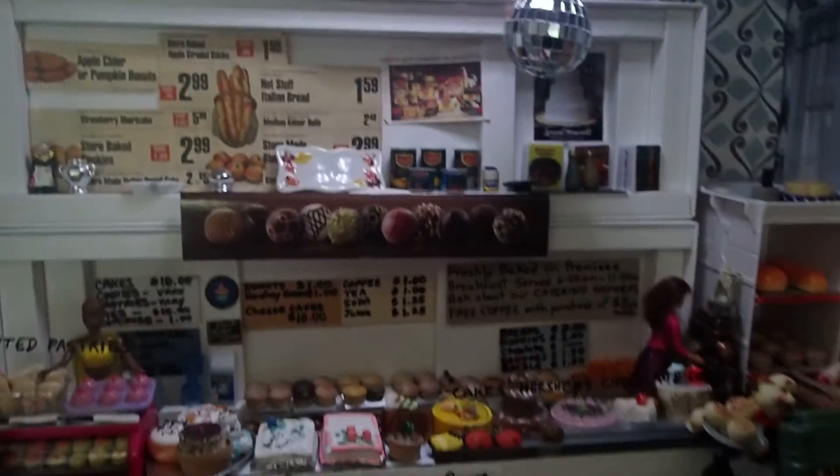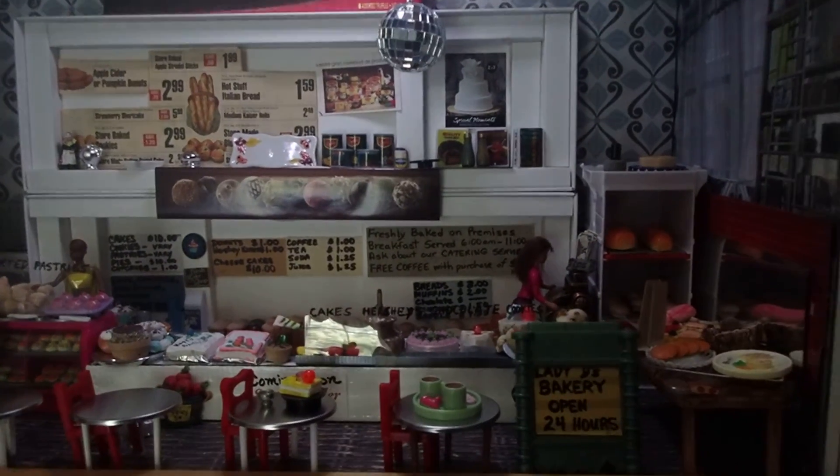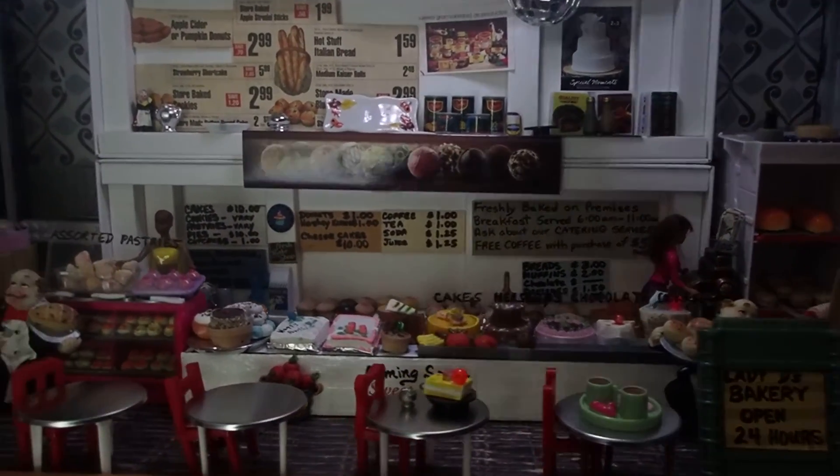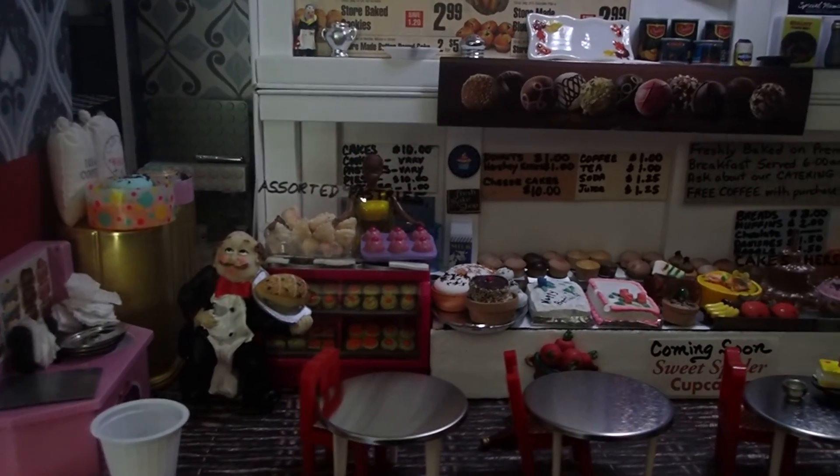So that's it. That's the miniature bakery. La panadería en miniatura. Espero que les haya gustado. Y cuando tengan deseos de algún postre, vengan aquí.